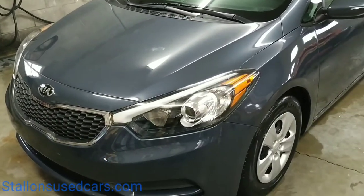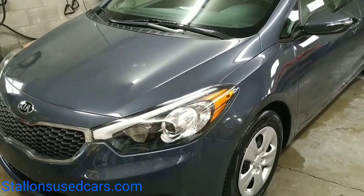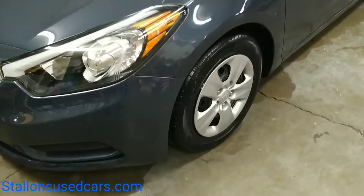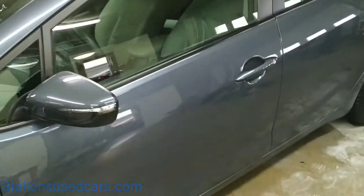All right folks, it's a little cool and rainy out so we're going to shoot the video indoors today. This is a 2015 Kia Forte - it's got hubcaps and steel wheels, looks like it has tinted glass, and it's a four-door sedan.